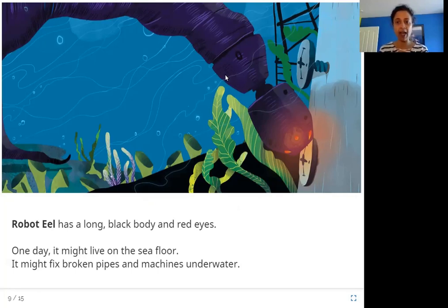It has a long black body and red eyes, and one day this Robot Eel might be put on the sea floor to fix things that are broken underwater. When something breaks on a ship, you normally have to bring the ship to land to fix it. But this Robot Eel can do the repair work in the water itself.